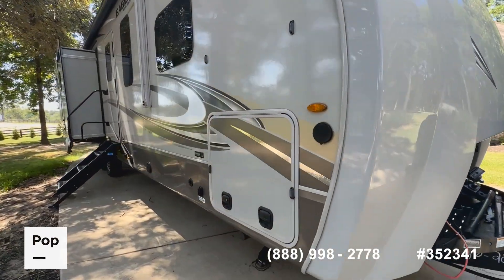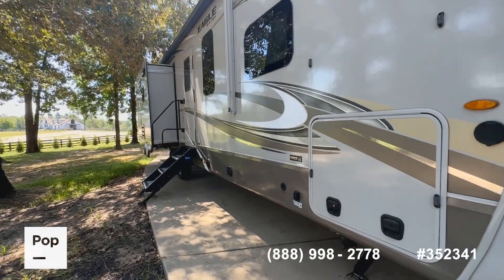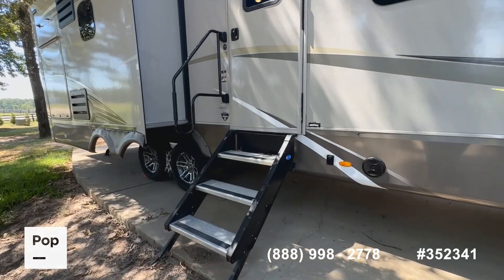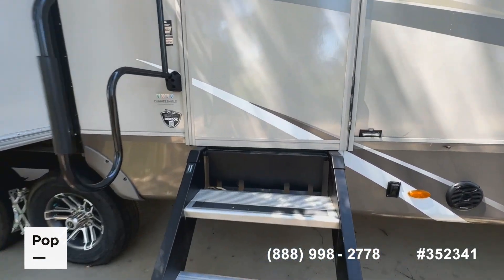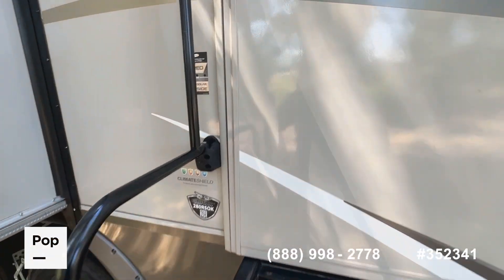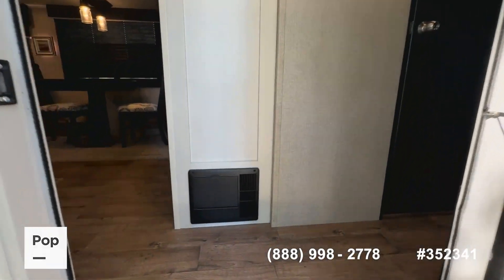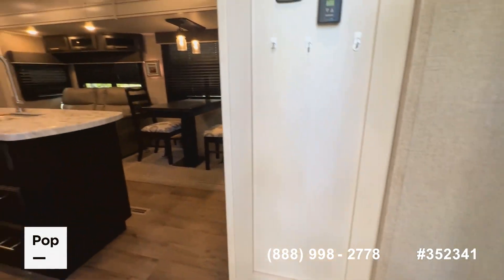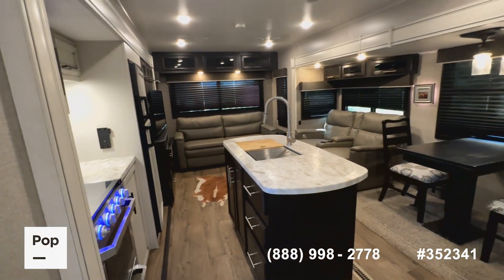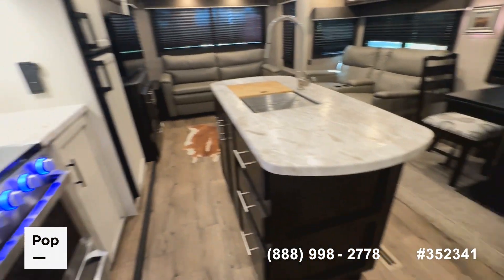Jayco really does build an attractive-looking model — conservative colors that never go out of style, and quality that never goes out of style. Heading into the interior, you've got that large swing-away entry assist handle. I really enjoy the interiors of Jayco models, particularly these later ones — they've really stepped up their game in decor, making everything very modern with a nice blend of textures and colors.